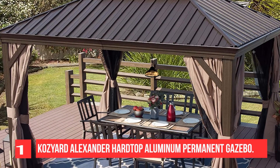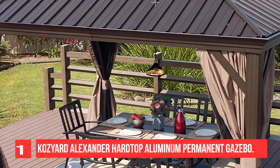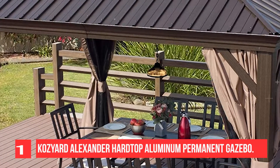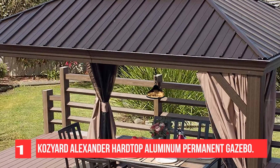Features an extremely durable PBV-coated polyester mosquito netting and removable steel railing on four sides. A double-track system allows you to add another layer of privacy sidewall, and includes two-layer sidewalls.